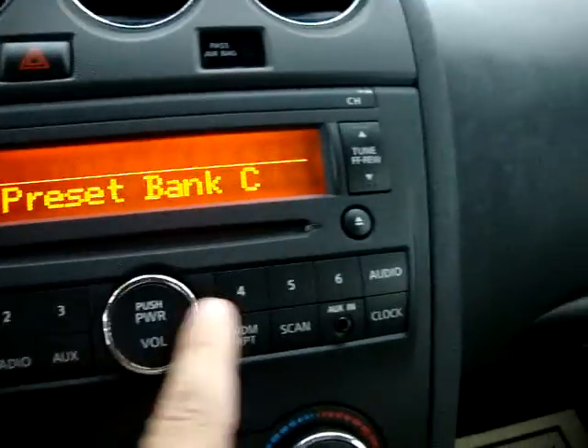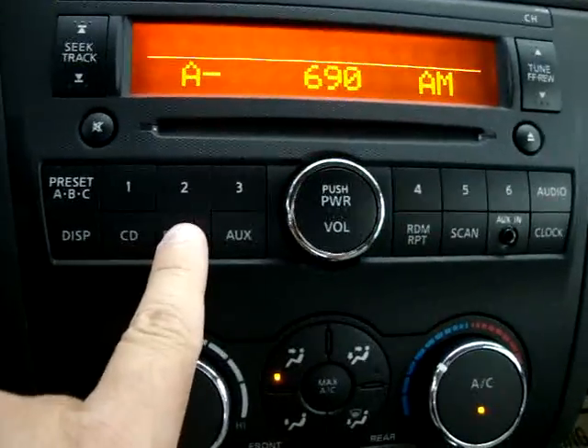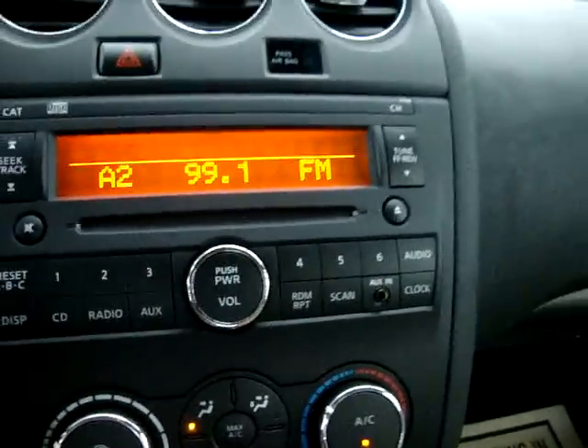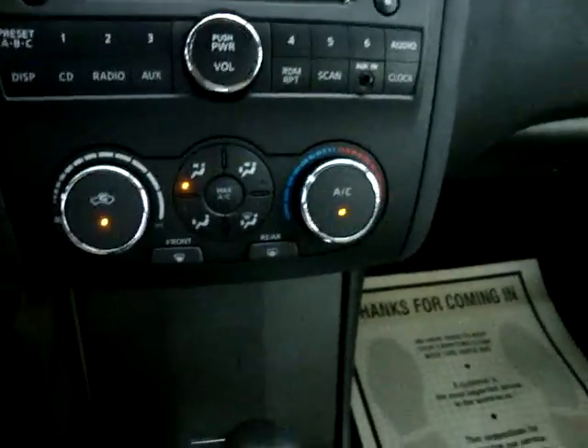That means you can save up to 18 memories. Over here we can switch to AM and then back to FM. The AC blows nice and cold, by the way.